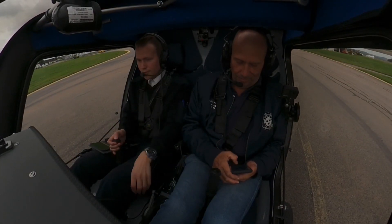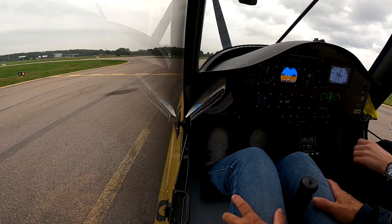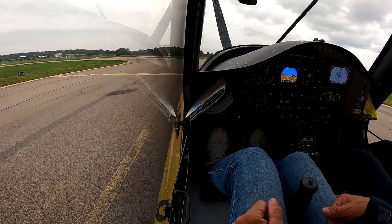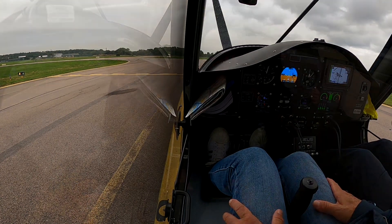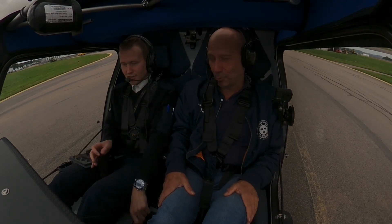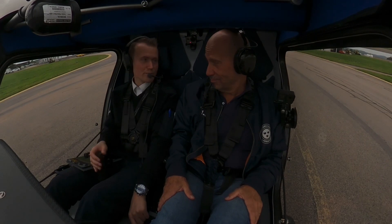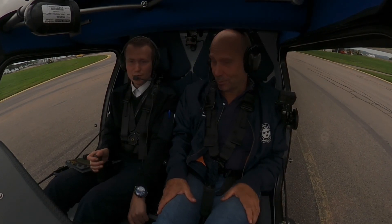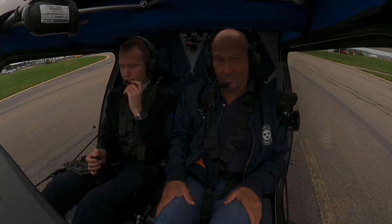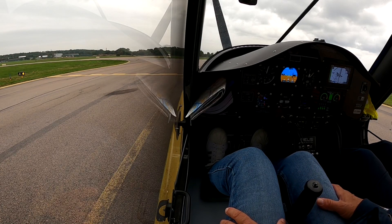Halmstad tower, Whiskey Hotel ready. Departure time — runway zero one, yeah, we can take zero one. Zero Whiskey Hotel. The transponder is set, yeah. Four knots tailwind — is that below the limit? Yeah, just below — it's five knots, five knots limit for tailwind, so we're good to go. Zero Whiskey Hotel, we're ready. Line up zero one, zero Whiskey Hotel.